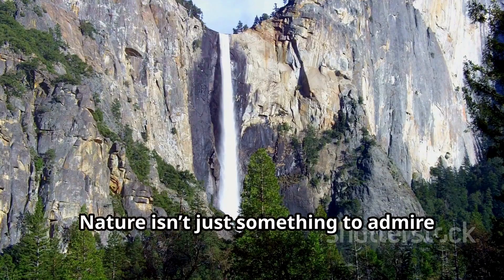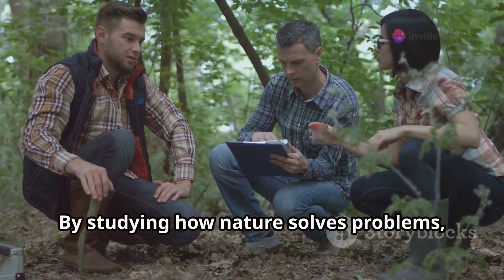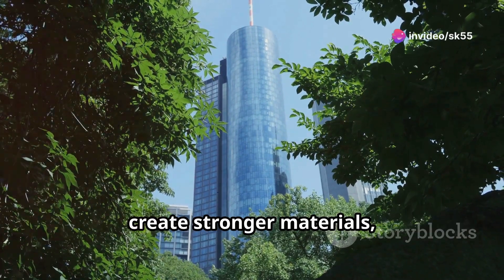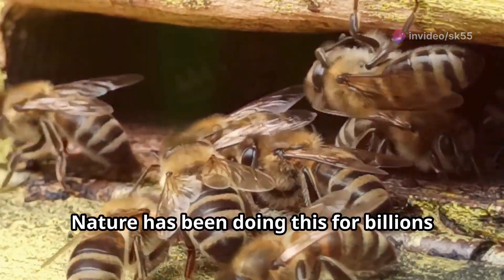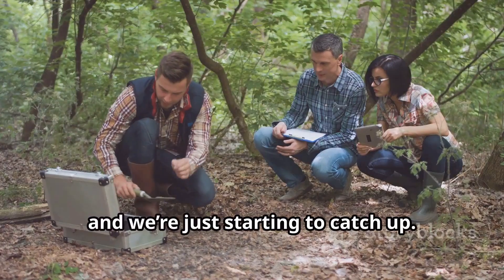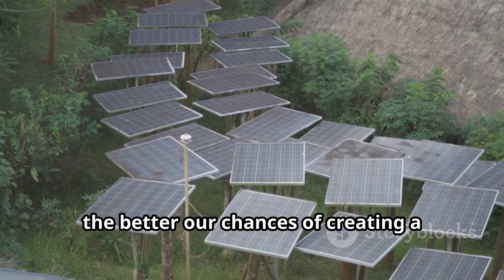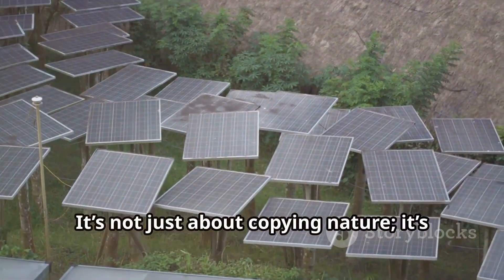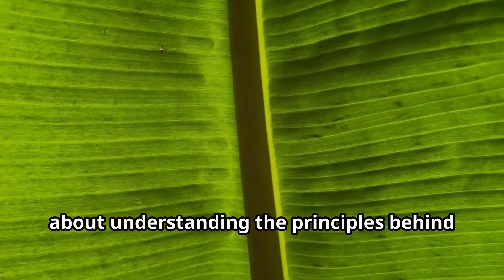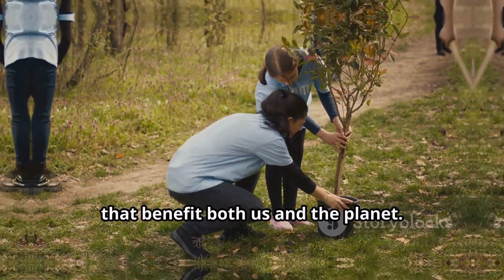Nature isn't just something to admire from afar — it's something we can learn from. By studying how nature solves problems, we can design more energy-efficient buildings, create stronger materials, or develop new ways to manage resources. Nature has been doing this for billions of years, and we're just starting to catch up. The more we observe and learn from it, the better our chances of creating a sustainable future. It's not just about copying nature — it's about understanding the principles behind these designs and applying them in ways that benefit both us and the planet.